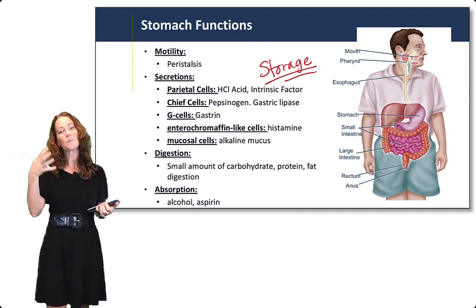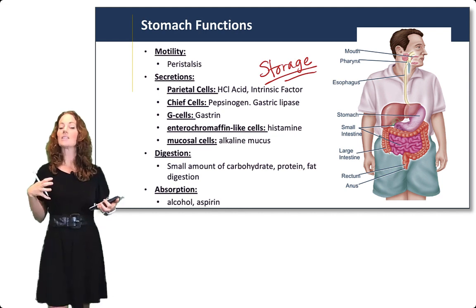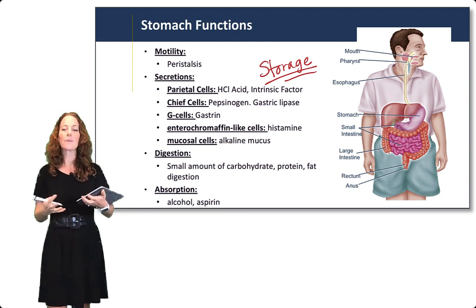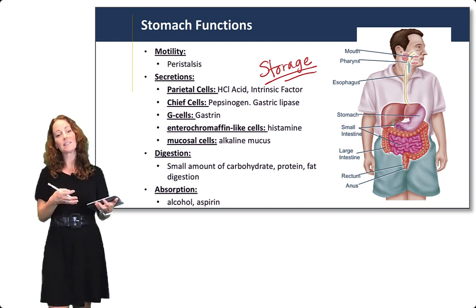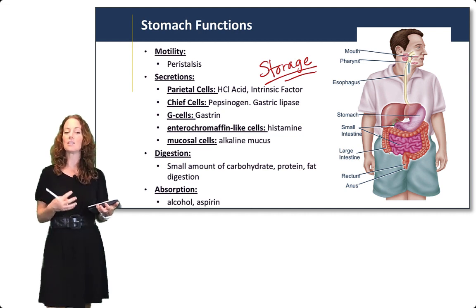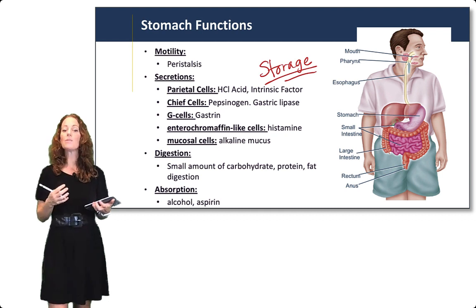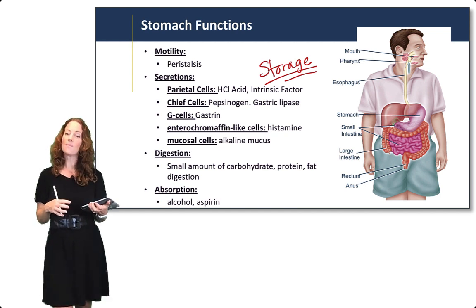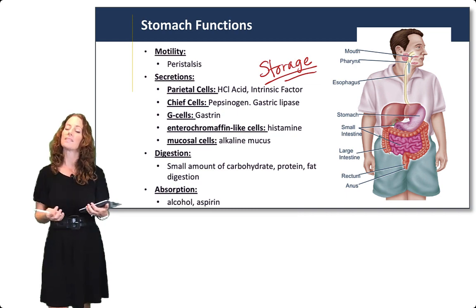Food is swallowed down through the oral cavity, pharynx, and esophagus, and it reaches the stomach where it mixes with the gastric juices. The stomach stores the food until it's released into the small intestine in small amounts for the small intestine to do its work. The stomach also doesn't do primary nutrient absorption — it can absorb aspirin and alcohol, but not nutrients like the small intestine does.